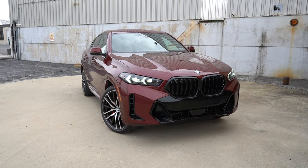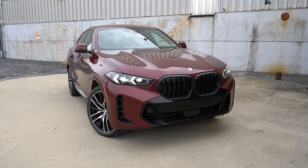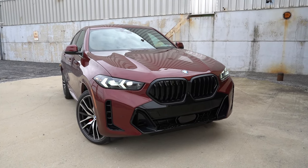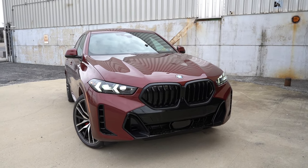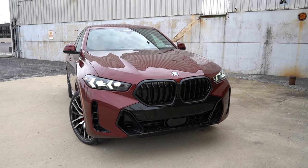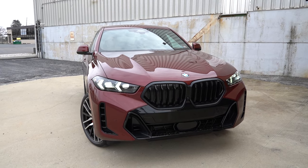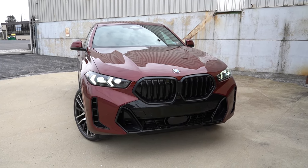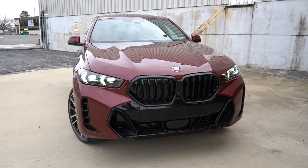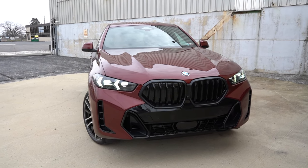Up front, you'll find an active kidney front grille, meaning it opens and closes depending on the engine cooling needed at any given time. To the sides, LED headlights with LED daytime running lights come standard, along with automatic high beams — if a vehicle comes in the opposite direction at night, it automatically dims to low beams and bounces back to high beams when clear. Down at the bottom corners you'll find front air curtains as well.